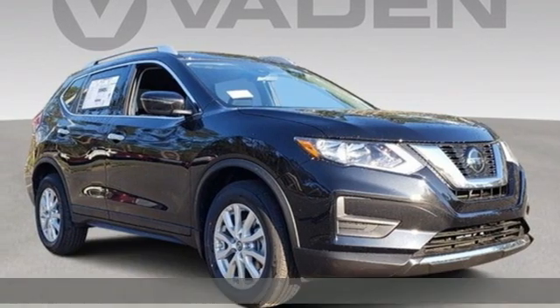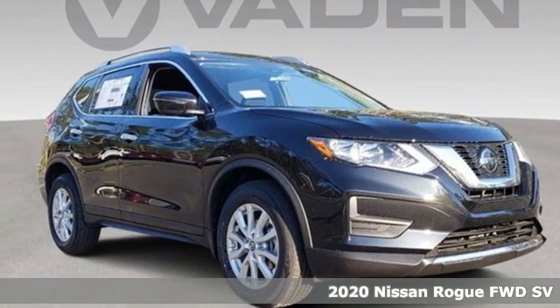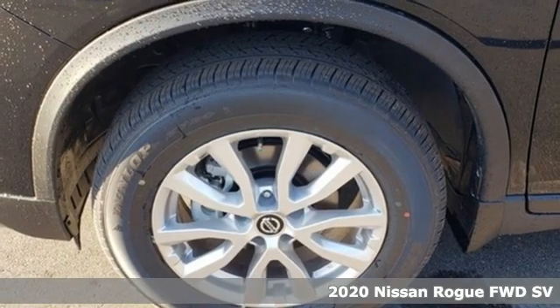It's a new 2020 Nissan Rogue. It's everything you need for your family, all in one good-looking package.